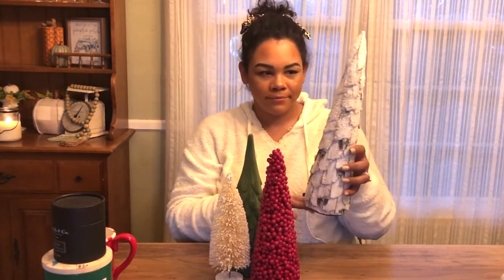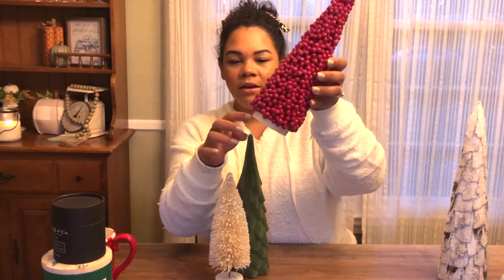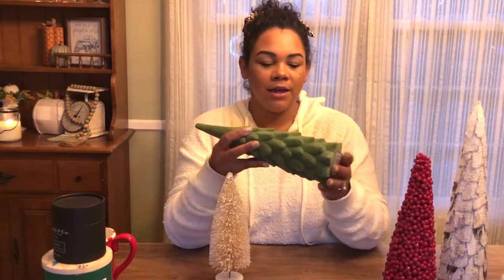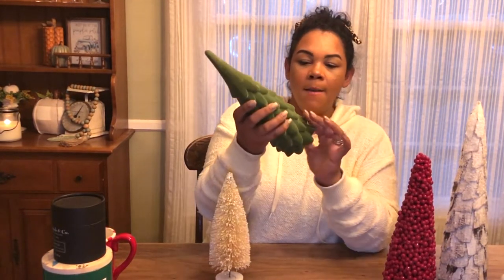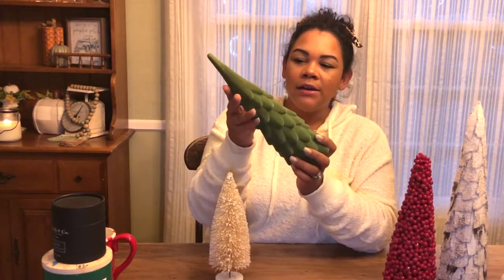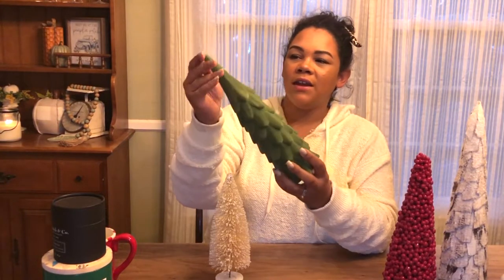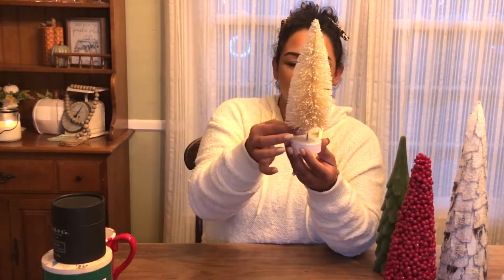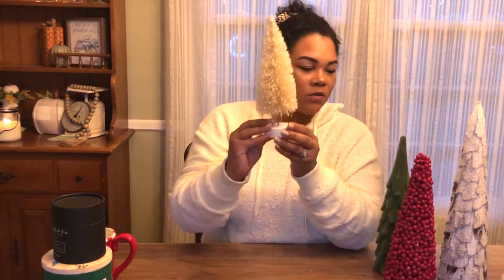I thought this was the perfect collection of different textures, heights, sizes, and colors that all work really well together. The first one is a birch tree with fake snow, from the Threshold line for $10. The second one has cranberries with glitter and a wooden bottom, also $10. The third is a felt, velvety muted vintage green tree, also $10. And then there's a tiny cream-colored tree with white frosted tips and a white base for just $5.